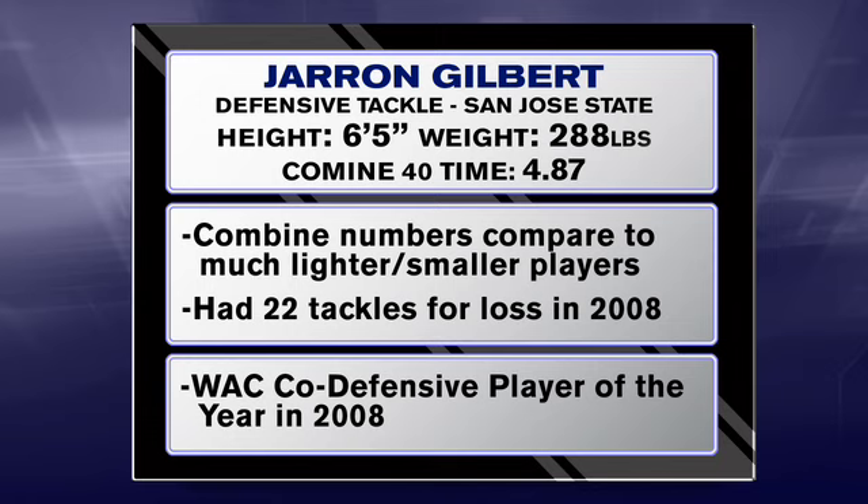Gilbert won the WAC Co-Defensive Player of the Year by spending a lot of time in the opposing backfield. His combine numbers fit in with some defensive ends that will convert to 3-4 outside linebackers.